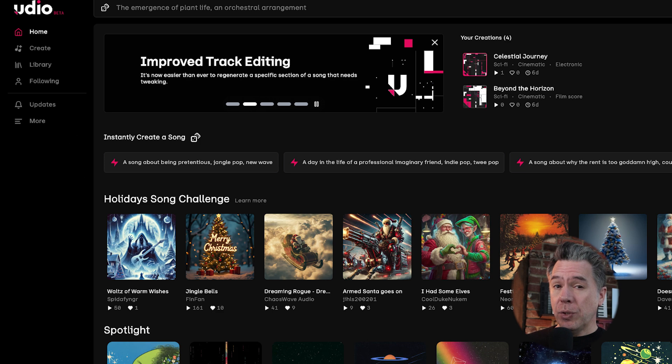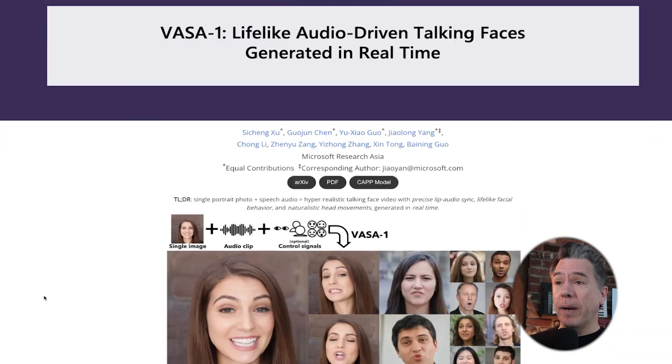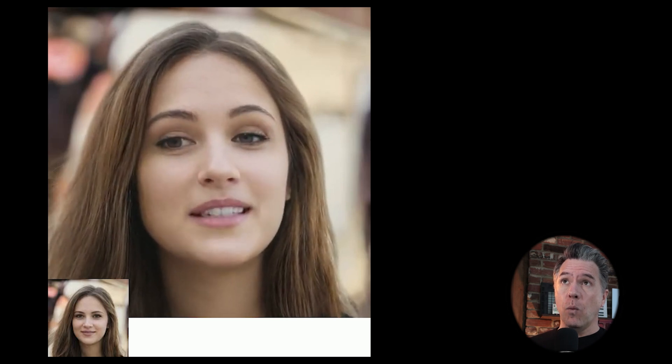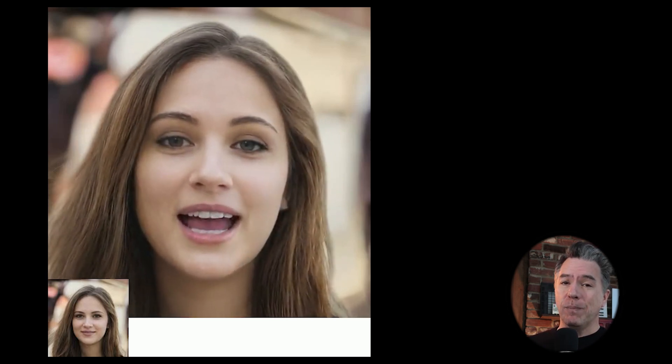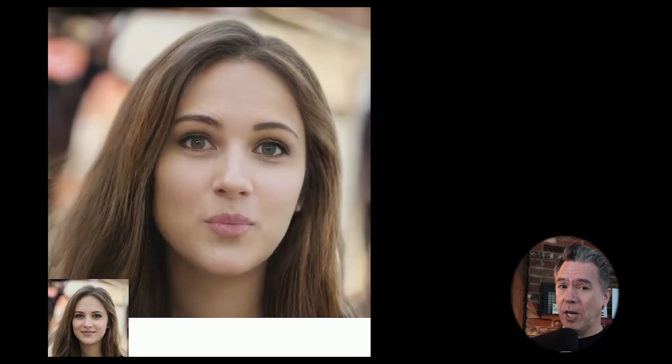Udio was quickly positioned as a Suno killer — not by me, I don't like doing that 'this killed that' type content. Both platforms are great and offer unique features; there doesn't have to be a king of the hill. Rounding out April, Microsoft gave us their take on Emo Talker with Vasa 1 — lifelike audio-driven talking faces generated in real time — although at the time you were stuck in one-by-one portrait shots and your subject couldn't move, though by the end of the year that was going to change.